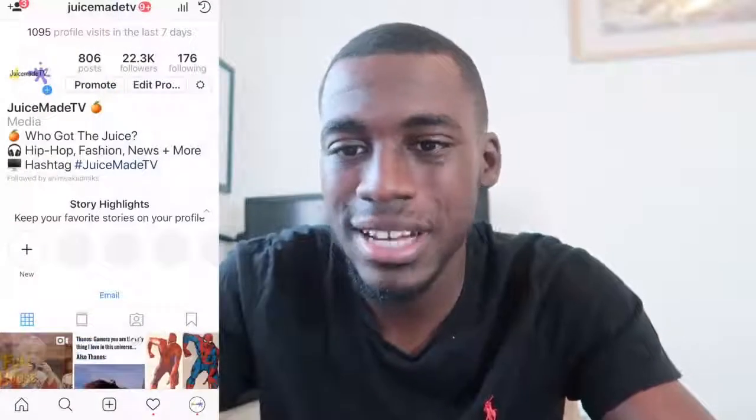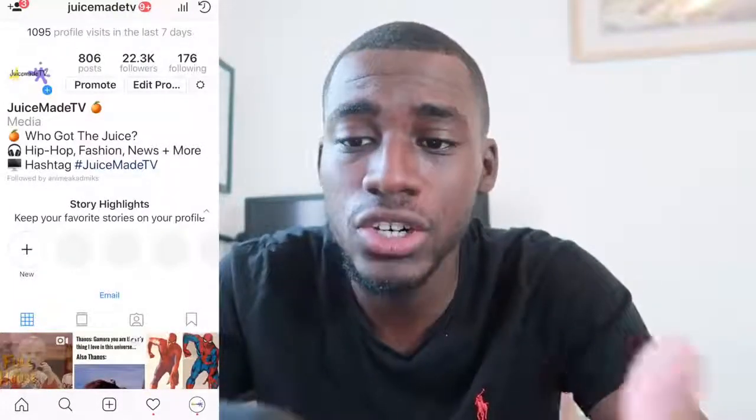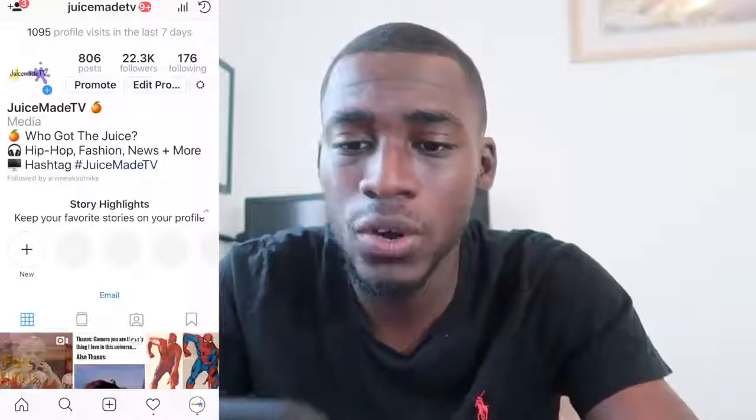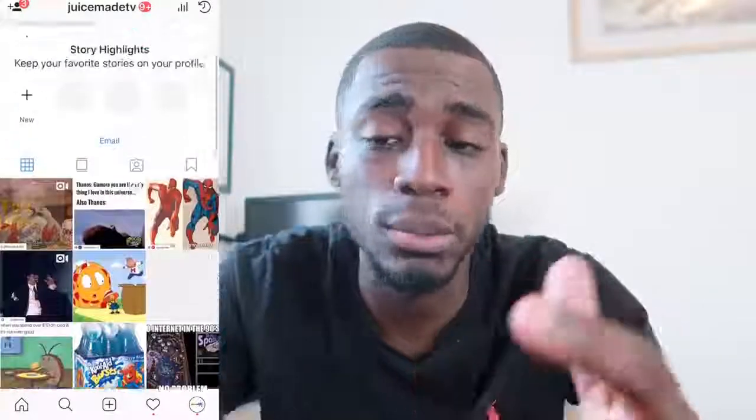I'm going to hop into my iPhone X here and show you guys exactly what I mean — how you can gain followers with this simple trick. As you can see, this is my test page. It's about hip hop, fashion, news and more. It's just one of my influencer pages that I've got going on that I'm going to grow into a huge brand hopefully soon.